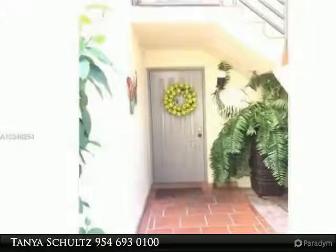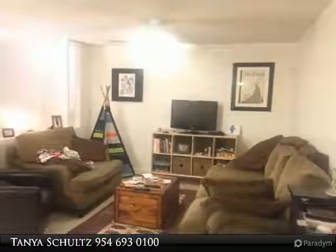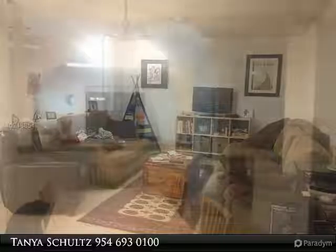Spacious two-bedroom, two-bath garden condo with enclosed patio and spacious backyard garden sitting area. Features porcelain tile floors and an updated designer kitchen with large picture window and added pantry space.